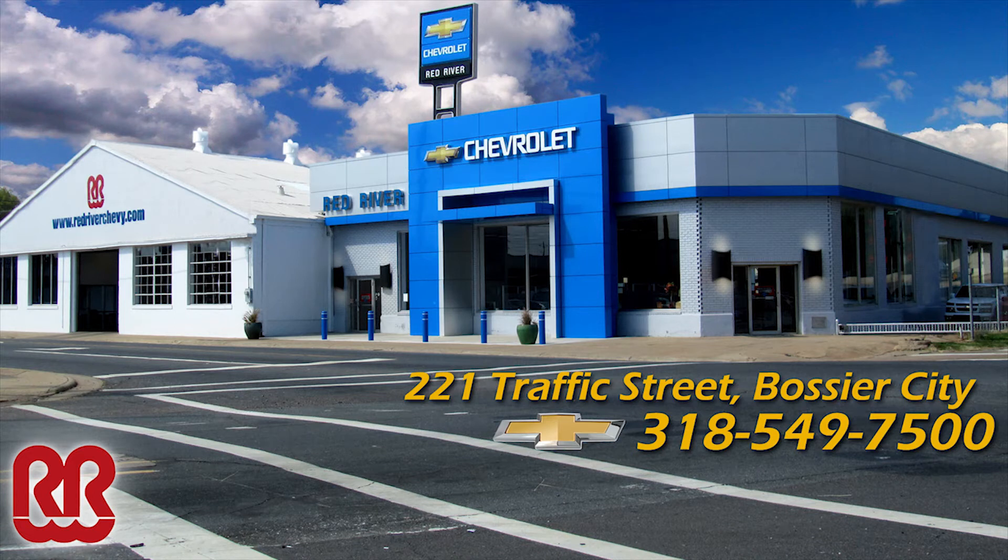Red River Chevy new car manager Alvin Olson on the phone. Alvin, your lot is busting at the seams with all the new cars. I tell you what, this is one of the most exciting times I can ever remember in terms of Chevrolet product.